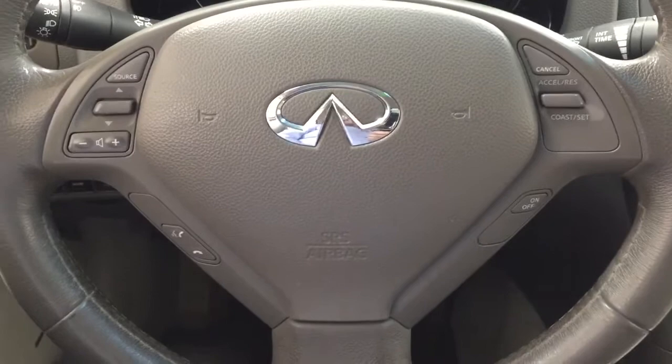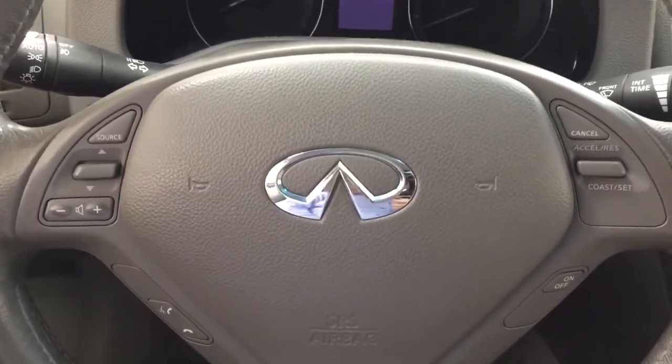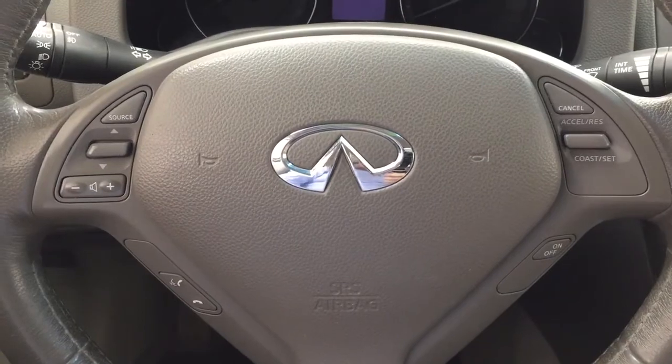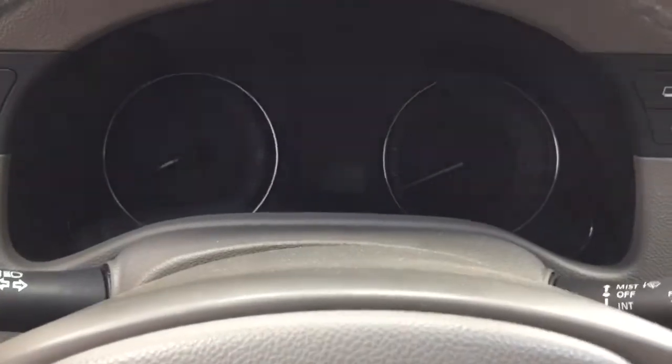A couple of the controls you'll see on the steering wheel include your source volume control as well as your Bluetooth connectivity. You have your cruise control located on the inside here as well. It does offer push-button start — all you have to do is put your foot on the brake, press the button, and it will start up for you automatically.